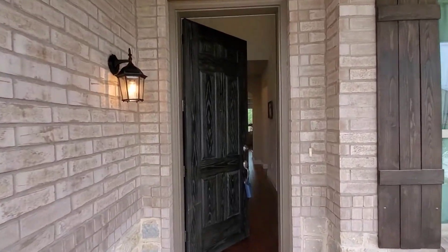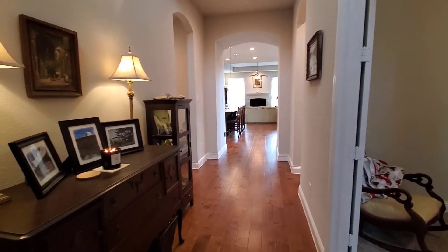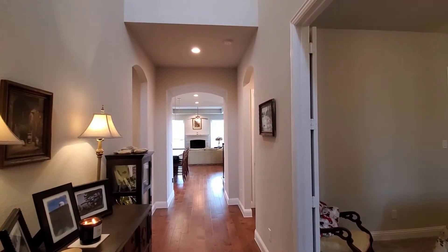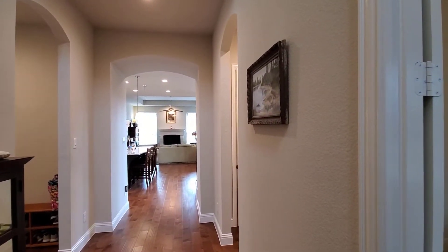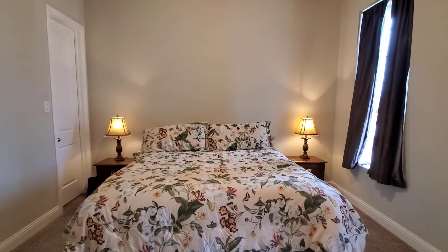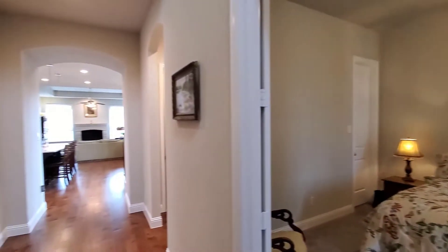Going through the front door — all doors in this house are eight feet tall. There's hardwood engineered flooring throughout. It's a really nice concept where you can look straight through from one end of the house to the other. Immediately on the left you have an office slash bedroom with double doors. It does have a closet and windows so it could serve as a bedroom.